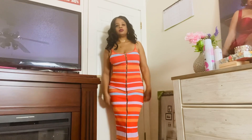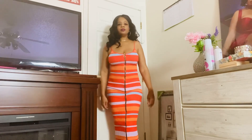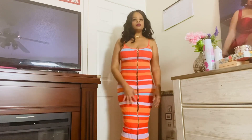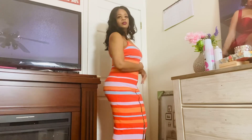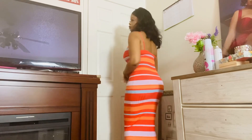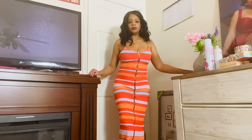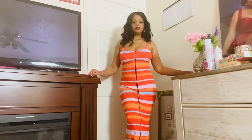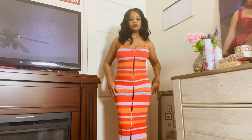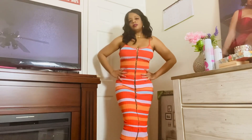Hi everyone, welcome back to my channel. I'm showing you all the Sally sweater midi dress — it comes in the orange combo color, is striped. I love this dress; it has a lot of stretch to it, it zips up the front, and the zipper does go up and down. It has spaghetti straps and it's long.